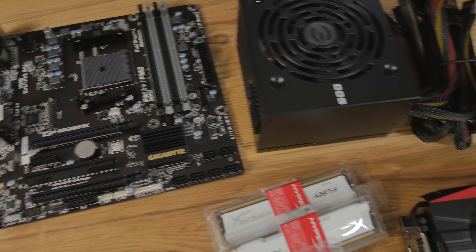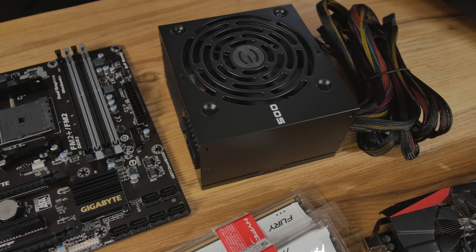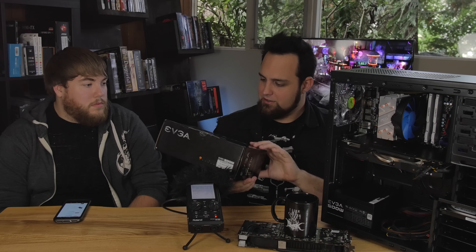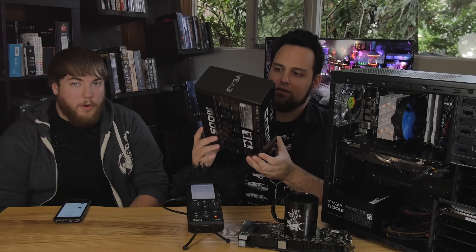The power supply was brand new because a used power supply is a little shady. That was $43.43 with free shipping on eBay. It's a 500 watt 80 Plus certified unit — doesn't specify bronze, might just be 80 Plus — but it has enough power for the system. You want to make sure you get decent power; that's why we didn't buy a used power supply. They don't last as long as other components, and you don't know what they've been through.